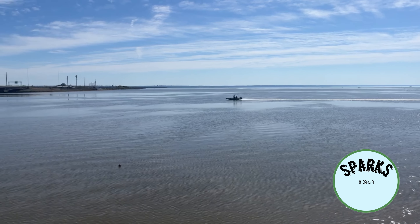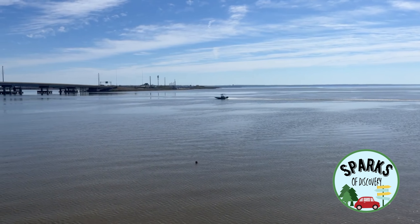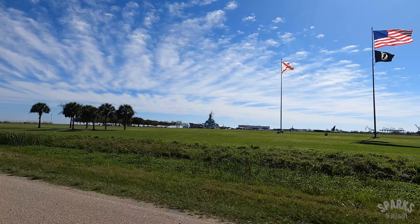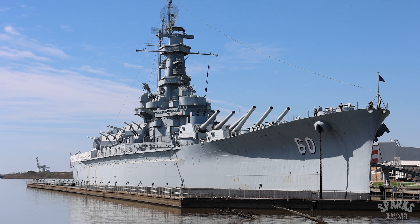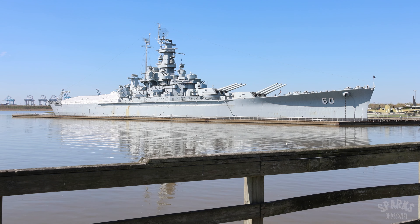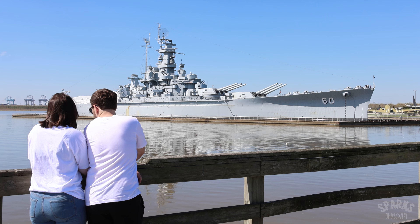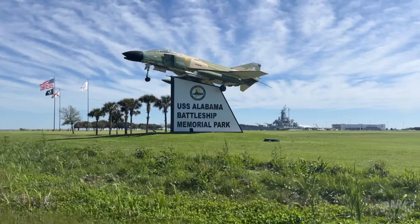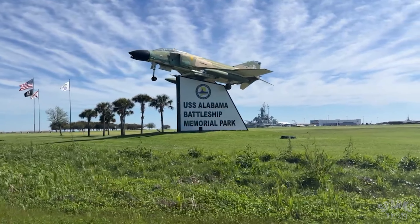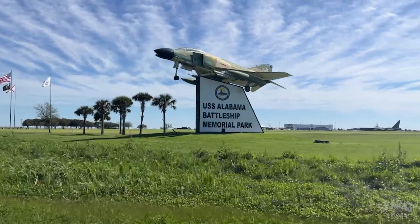Located off of Interstate 10 at the northern end of Mobile Bay, you'll find what has become one of Alabama's most cherished icons, the World War II Battleship USS Alabama. Affectionately known as the Mighty A, this once mighty battleship is now the centerpiece of the USS Alabama Battleship Memorial Park, a museum and memorial honoring military veterans from our state.